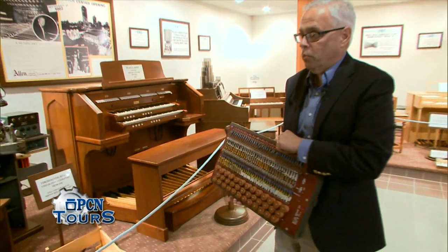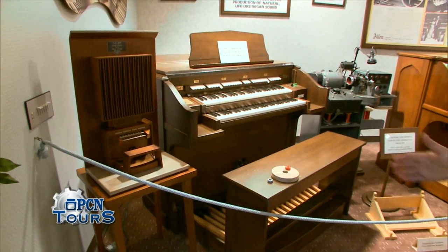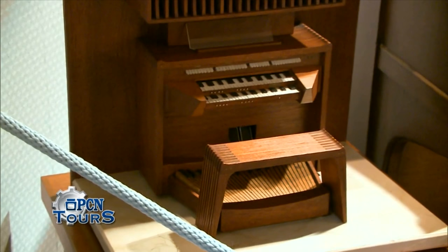Through the 1960s, Allen organs began to be exported around the world, and some of the instruments on display here have a very rich significance. You'll see a scale model here of an instrument that was built during that time, and it was installed in the United Nations Chapel in New York City.